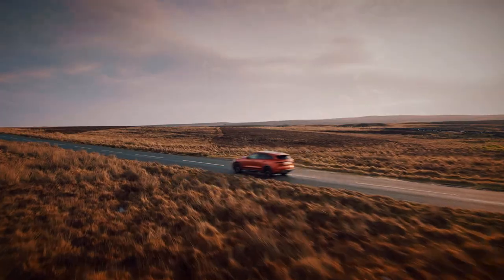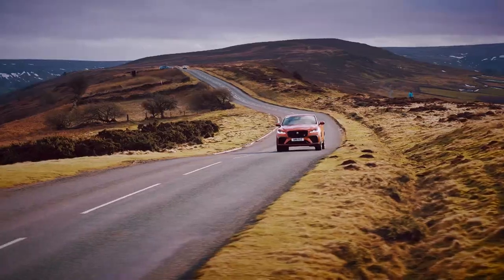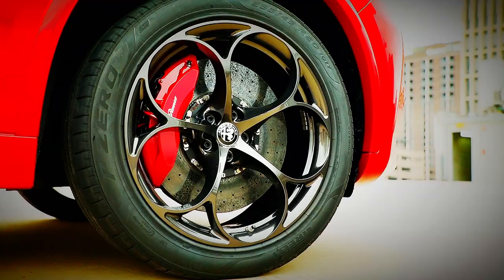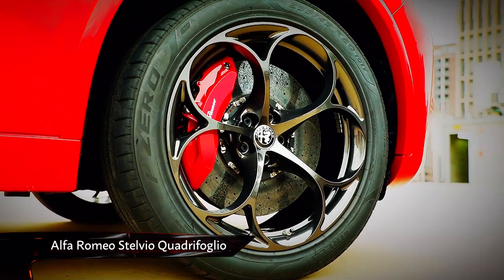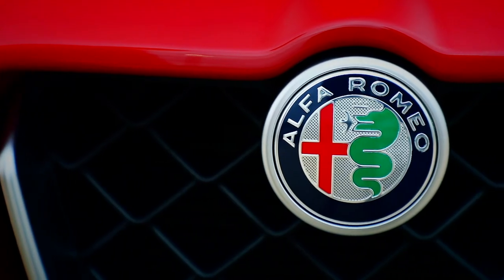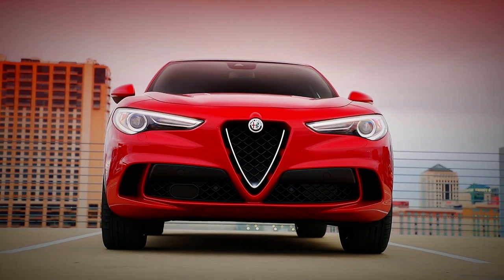It's clearly a high-quality product, but is it good enough to justify its £78,000 price tag? Well, it needs to beat the current car to beat in this class, the powerhouse Alfa Romeo Stelvio Quadrifoglio.